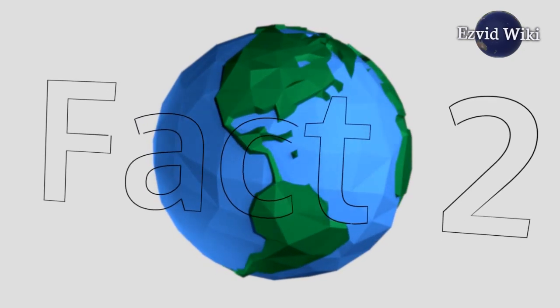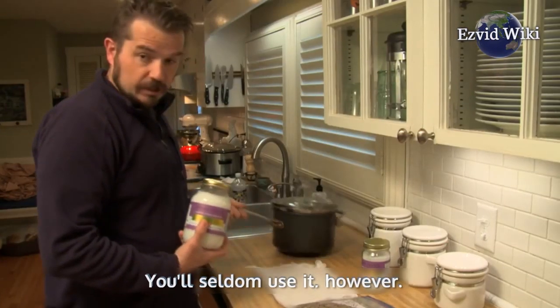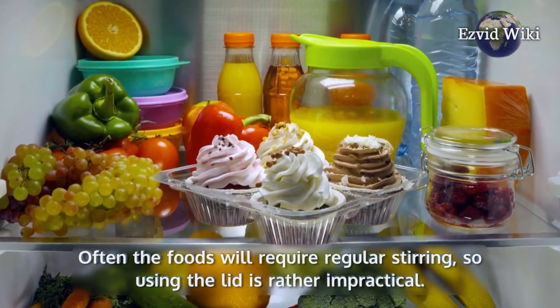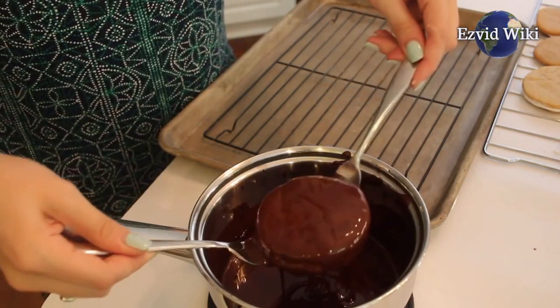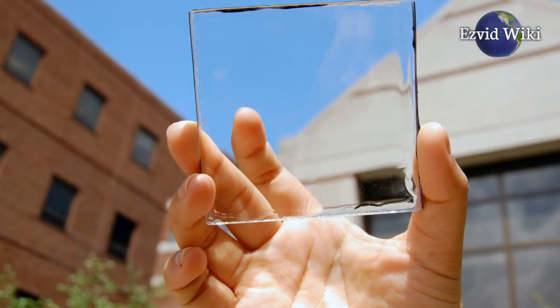Fact number 2: Most double boiler sets come with a lid, though you'll seldom use it. Often the foods will require regular stirring, so using the lid is rather impractical. If you'll be preparing foods that can be left unstirred for periods of time, consider choosing a model that comes with a transparent glass lid.